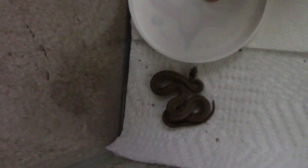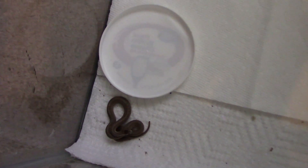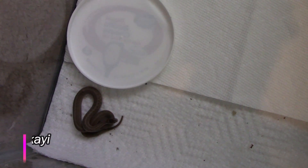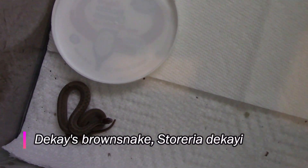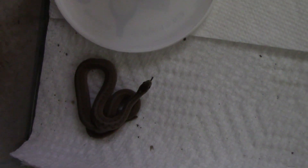I was out doing some yard work very late in the evening, just before the sun set, and a little movement by one of our flower beds caught my eye. It was this little Dekay's brown snake, and they're nocturnal so you don't see them very often — I've only seen a couple of them in my lifetime.